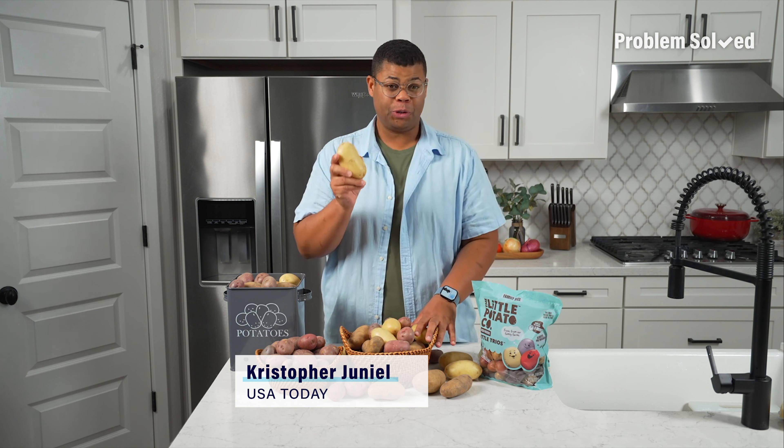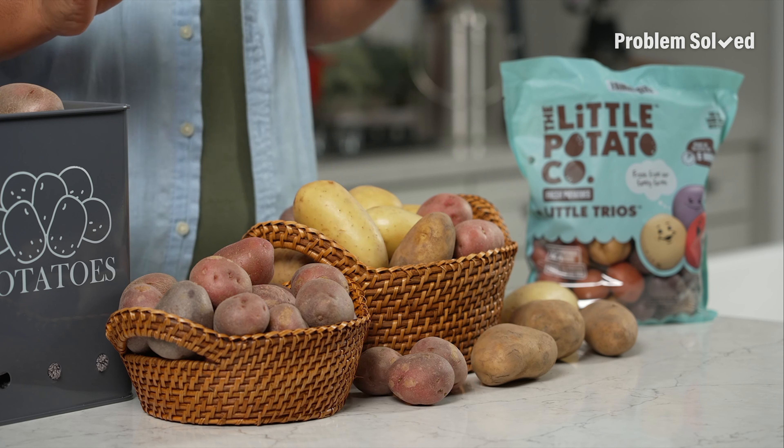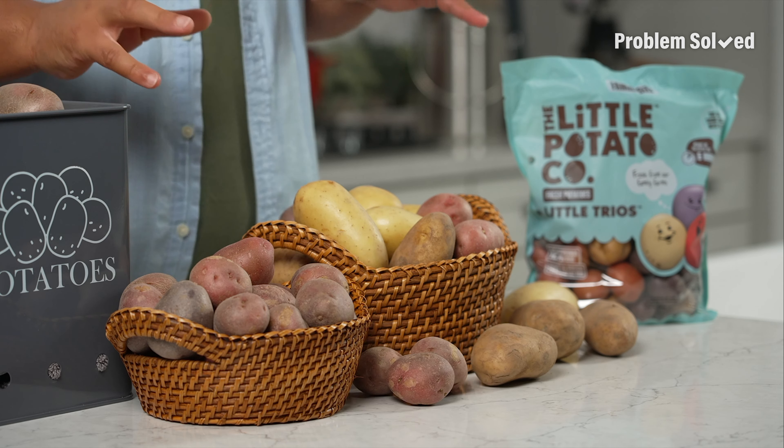When you're at the grocery store, there is no shortage of variety of potatoes there. And you may be wondering, what do I use the different types of potatoes for?